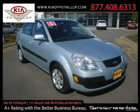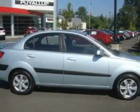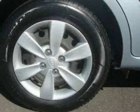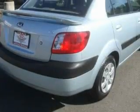This is a 2008 Kia Rio. It features a 1.6-liter four-cylinder engine and a five-speed manual transmission. Its top features include fold-down rear seats, a rear window defroster, a CD player, and this vehicle has fewer than 32,000 miles on the odometer.